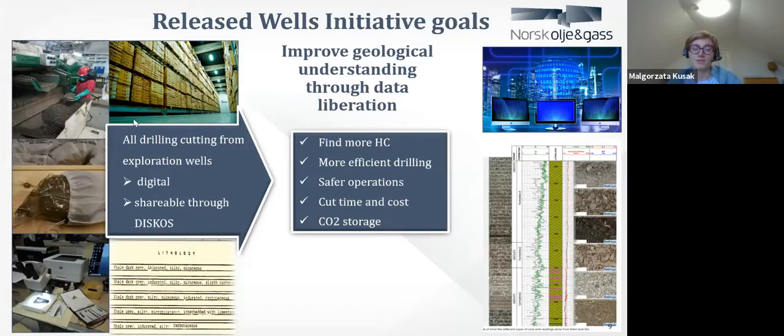We believe our project is interdisciplinary — it's not only for geologists, but will also be very helpful for drilling. If we know more geology, if we know more about our permeable zones, if we know more about our creeping clays and unstable formations, then we can plan wells more efficiently, more safely, and of course cheaper. After drilling, you also need to plug and abandon the well, and you can use geological knowledge to do it in a correct and safe manner.